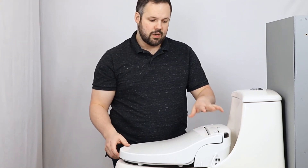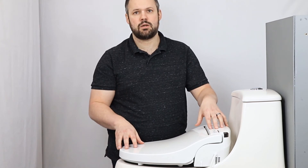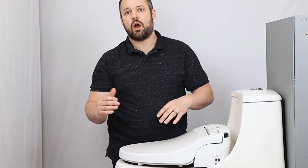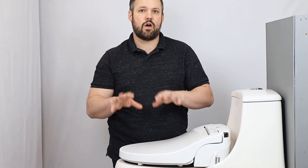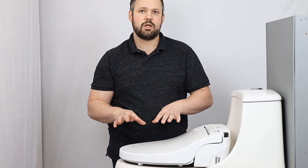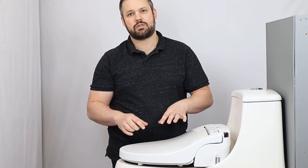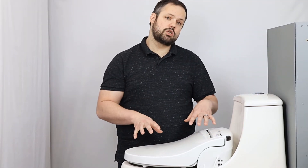Now that the bidet seat is mounted, the rest of the installation steps are the same as installing it on a standard toilet. To follow the remaining steps, check out our installation video for the Cascade 3000 linked in the description of this video.